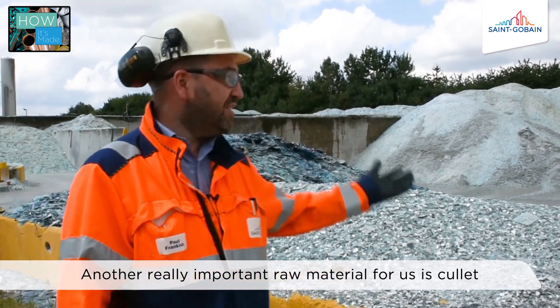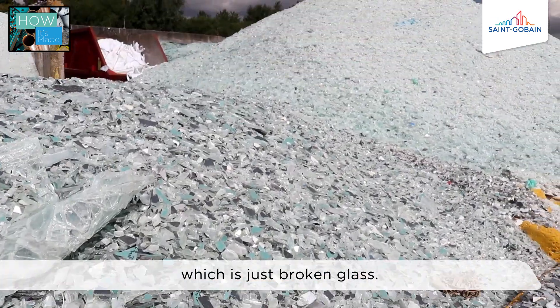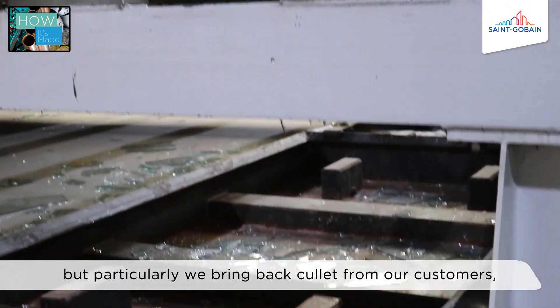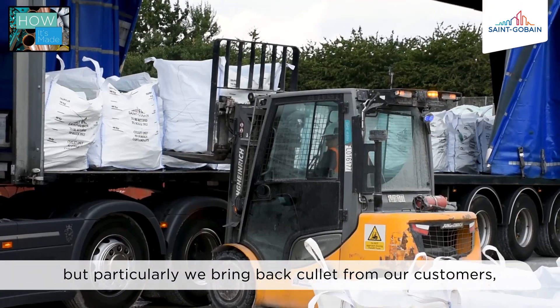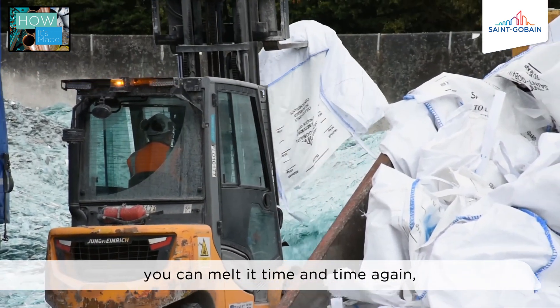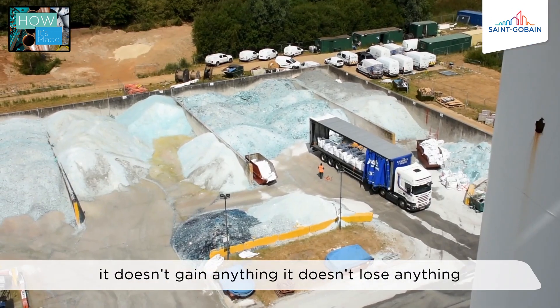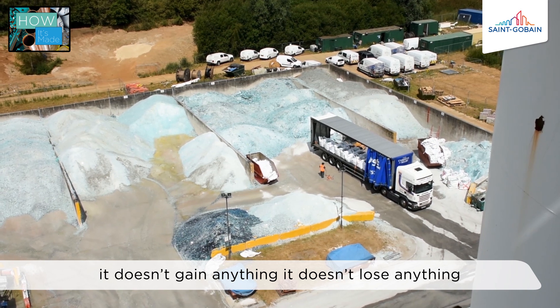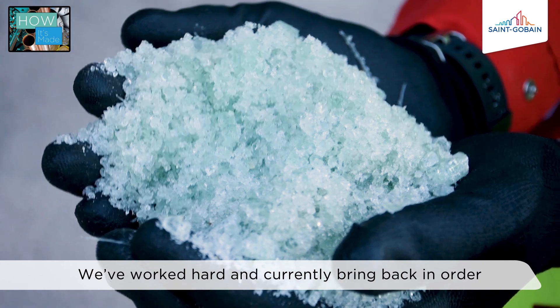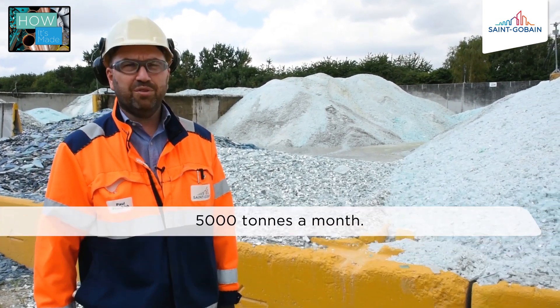Another really important raw material for us is cullet, which is just broken glass. That might be glass that's a result of our own process, but particularly we bring back cullet from our customers, so it's very environmentally friendly. Glass is wonderfully recyclable — you can melt it time and time again, it doesn't gain anything, doesn't lose anything. We've got quite considerable stocks and currently bring back around 5,000 tons a month.